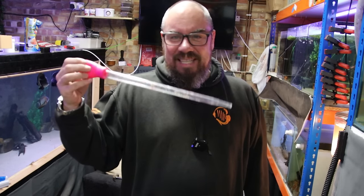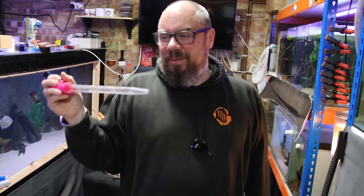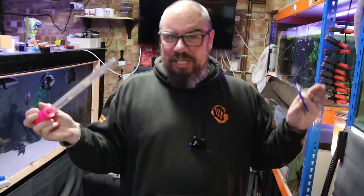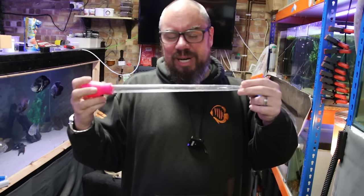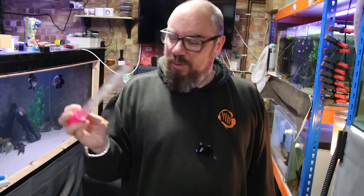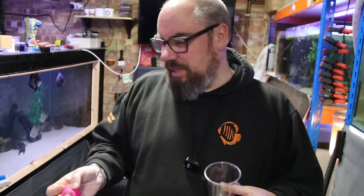Exhibit A is the big old turkey baster. I use this all the time for randomly picking out bits of poop, or anything I just don't want in a tank but can't be bothered to get the whole water change equipment out for. But also, more recently, for feeding — I've used smaller versions of this for feeding things like brine shrimp. I've got a couple of these now: one for poop, one for feeding. Don't get them confused. It's really good — if I get a cup of brine shrimp, I can do a big draw and then pop it into a tank. Works really well.